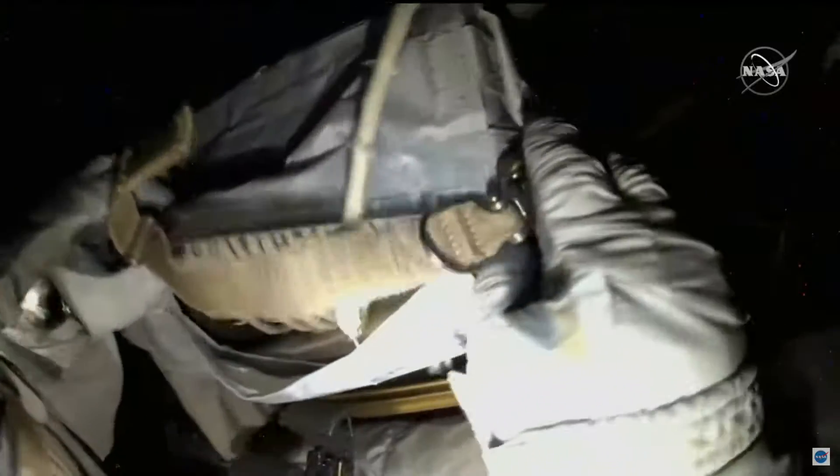It looks like there are multiple openings on this bag, doesn't it? Yeah. I don't see any cable that's caught between the rear on the housing.